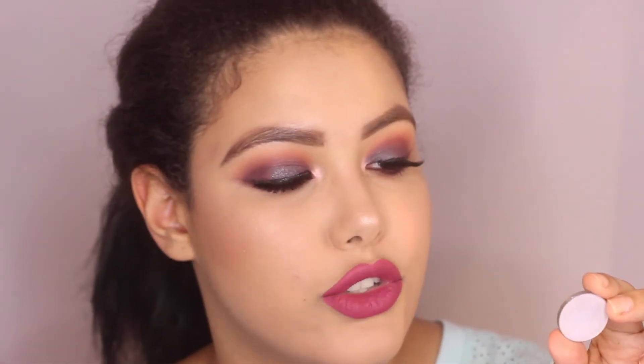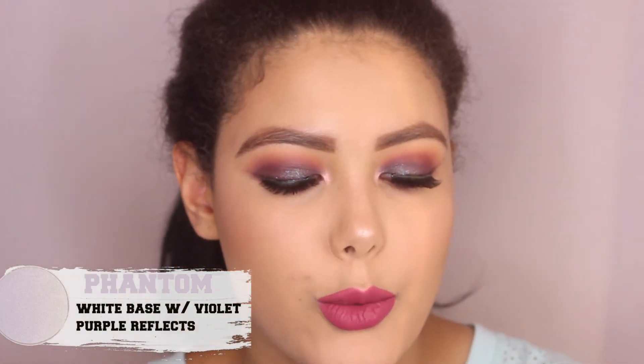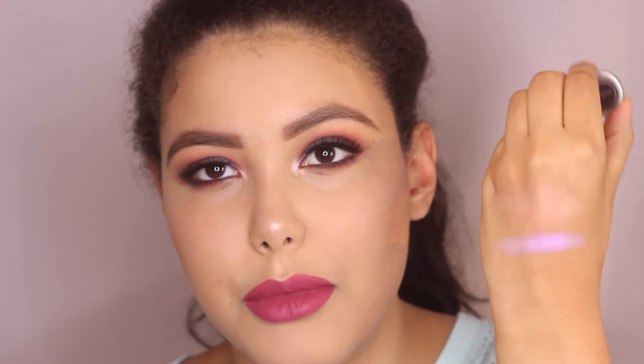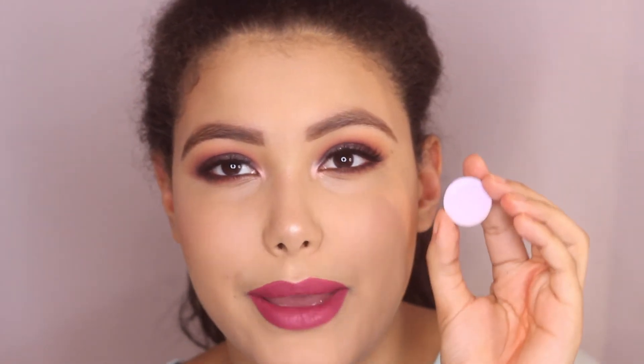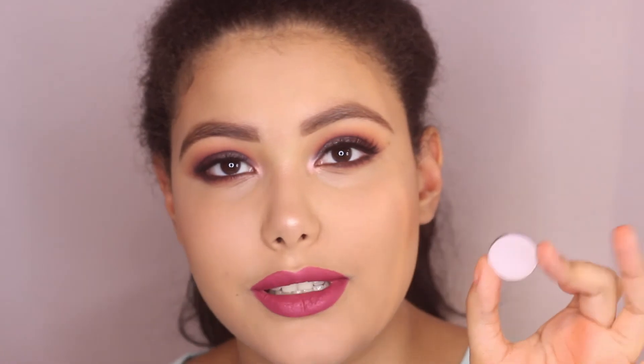This next one was originally my favorite duochrome just because I love purple. It's like an icy white with purple reflects. It's not super metallic but the duochrome shift on this one is really strong. The reason why I love this one is because purple is my favorite color and I love doing pale purple looks with this type of eyeshadow. So if you like purple looks, this one is a must.